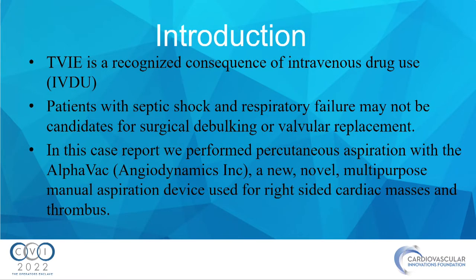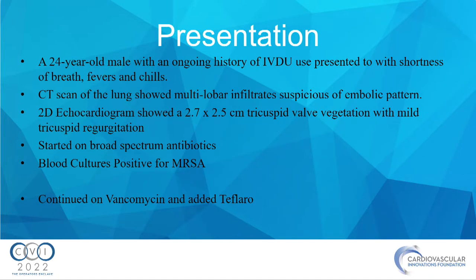Just a brief introduction. Tricuspid valve infective endocarditis is a very real and recognized consequence of intravenous drug use. Patients who are septic and have respiratory failure, given their social history, may be poor candidates for surgical debulking or valvular replacement. In this case report, we performed a percutaneous aspiration with AlphaVac, a new multipurpose manual aspiration device used specifically for right-sided cardiac masses and thrombi.